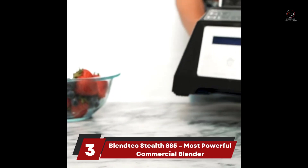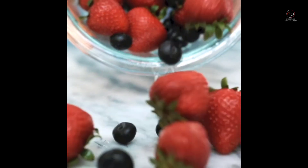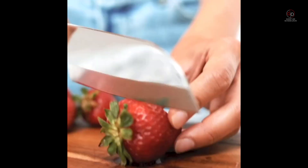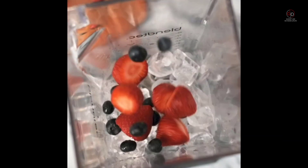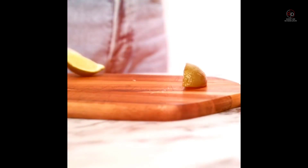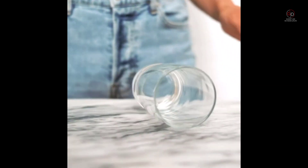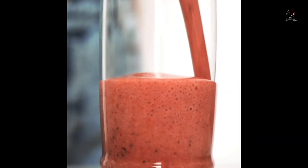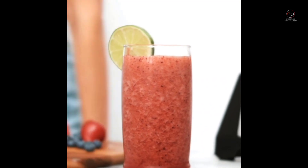Number 3: Blendtec Stealth 885 – Most Powerful Commercial Blender. The Blendtec Stealth 885 is the proper contender of Vitamix. It's as quiet, but it packs more power and a higher number of automatic blending presets. To be exact, it comes with 42 pre-programmed cycles. You'll find something there that will match your current product offering, and if not, you can also create your own cycles. Vitamix also does this.